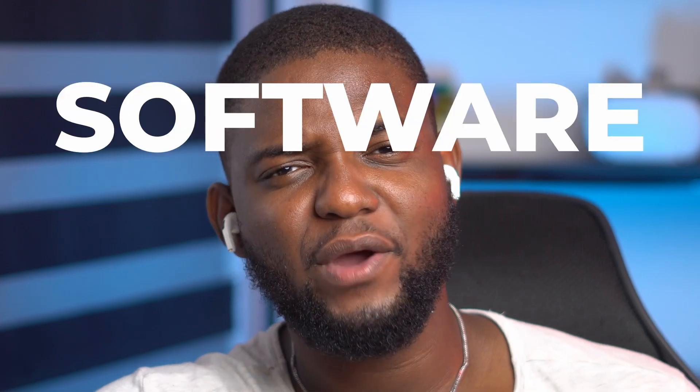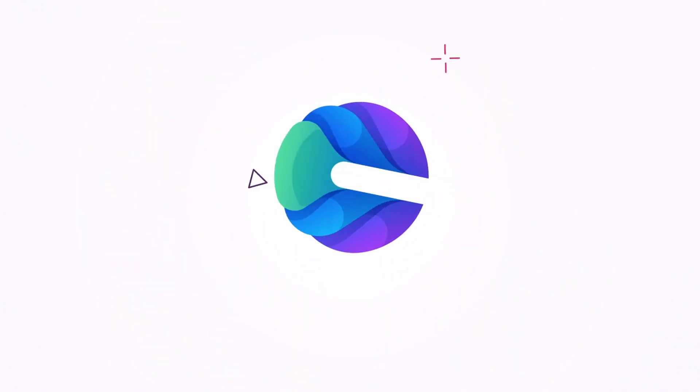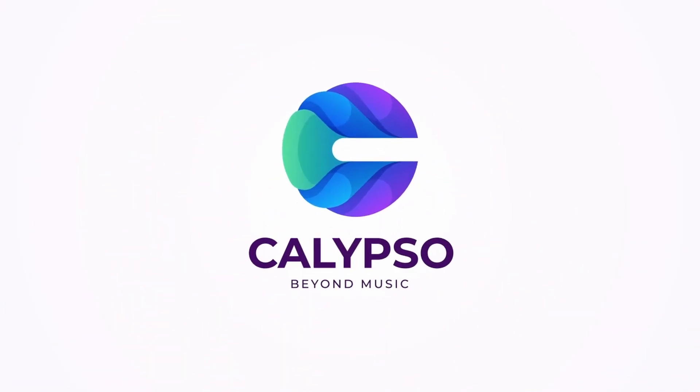We've had three challenges so far and you guys have not failed to deliver every single time. Welcome to Software Render Challenge. It's been months since our last Render Challenge and I'm sure that most of you guys have leveled up your skills a lot. So let's break it down. Here is the brief. Calypso is a fictional software company and they're about to launch an app called Calypso, and this app helps their users find cool new music.